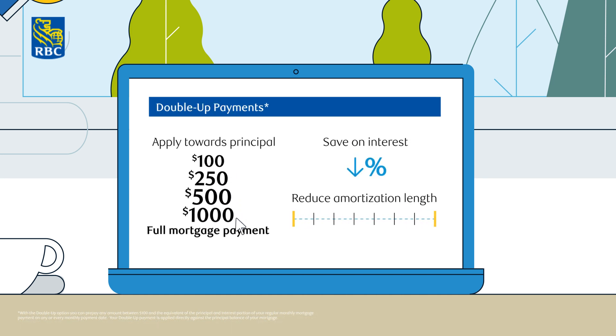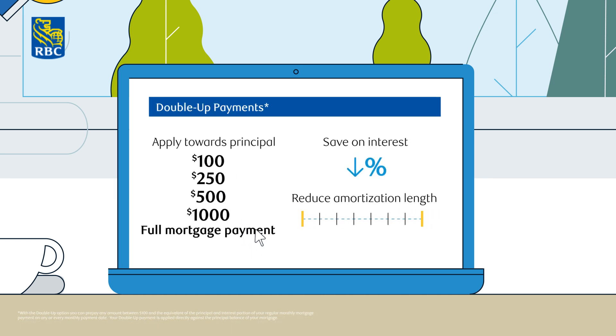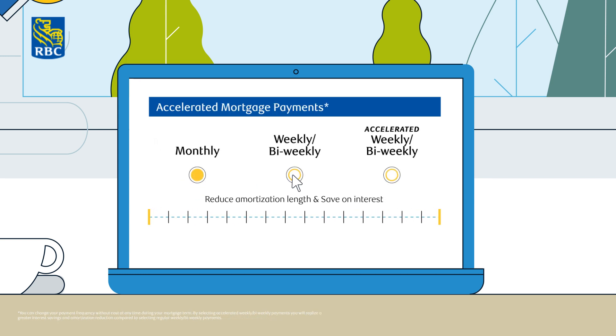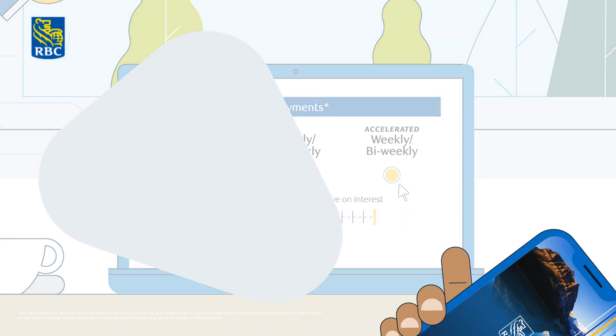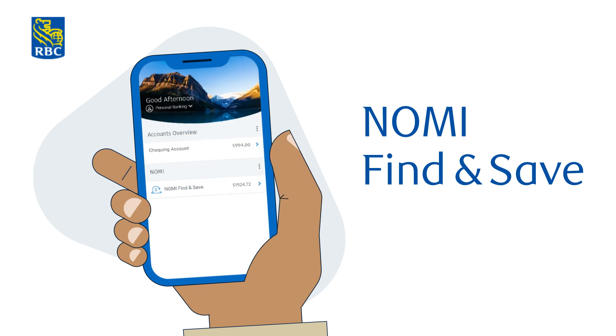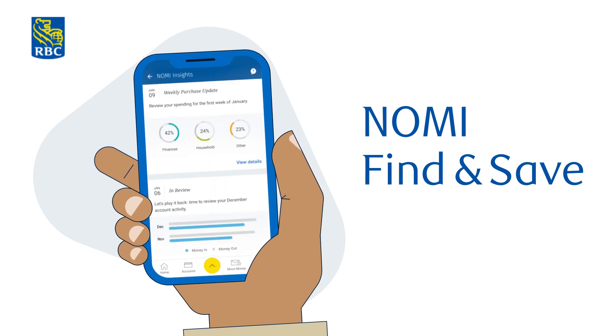You also get features like double up payments and accelerated payments. They can help you pay off your mortgage even sooner. Want an easy way to save for that double up payment? Check out Nomi Find and Save in our RBC mobile app. It finds money you're not using and puts it in a savings account for when you need it, so saving is automatic.